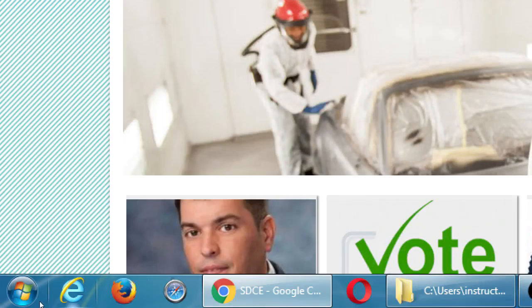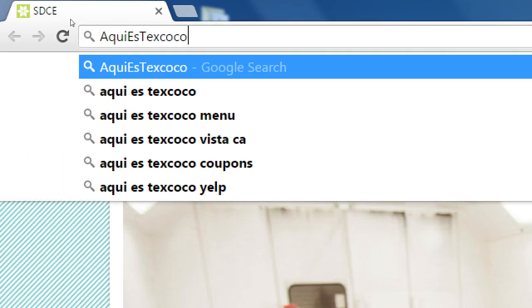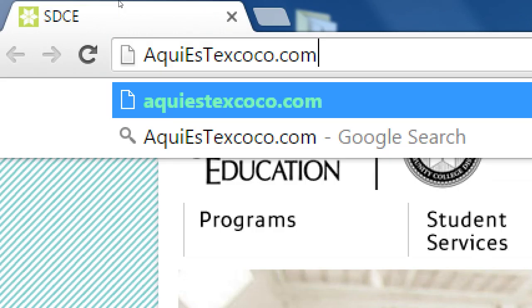I'll show you our big full-featured client — the one that has hired us to do everything for them, which is make them a website, run their social media, all that stuff. You can follow along in your browser. The site is akiestexcoco.com. I'm showing this not to show off, but to show you the things one would need to do to fully optimize their online presence — to be found on search engines, to be featured on television, to gain internet fame, and translate it into whatever you're trying to accomplish.